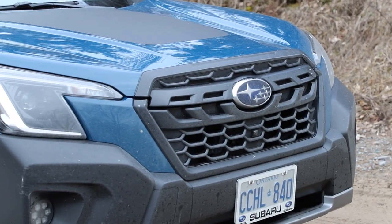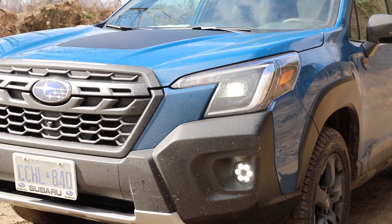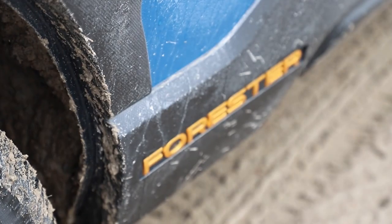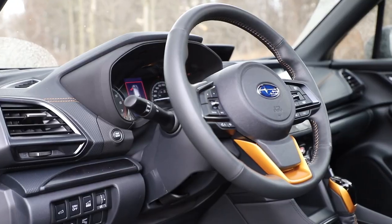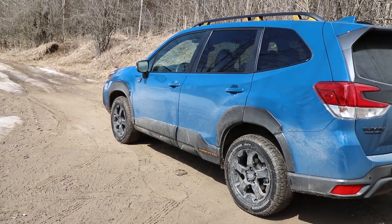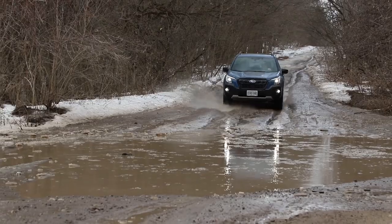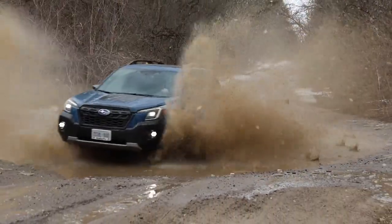There's a new front view camera with a near 180-degree view. The Wilderness also gets LED steering-responsive headlights. Visuals are a big part of this package — it has the Ford Bronco Sport, Jeep Cherokee Trailhawk, and Toyota RAV4 TRD in its sights. The Wilderness ups the visuals with extra body cladding, anodized copper-look accents, a flat black hood decal, and white lettering on the tires.